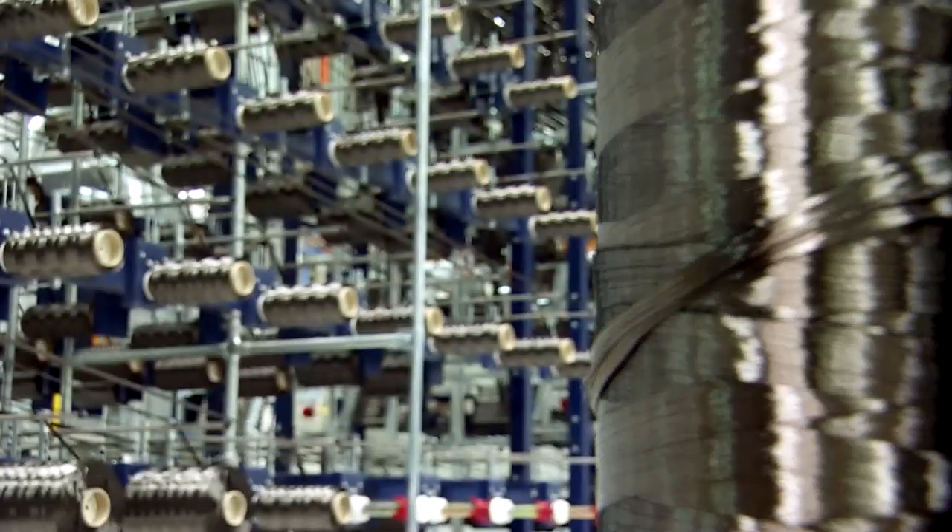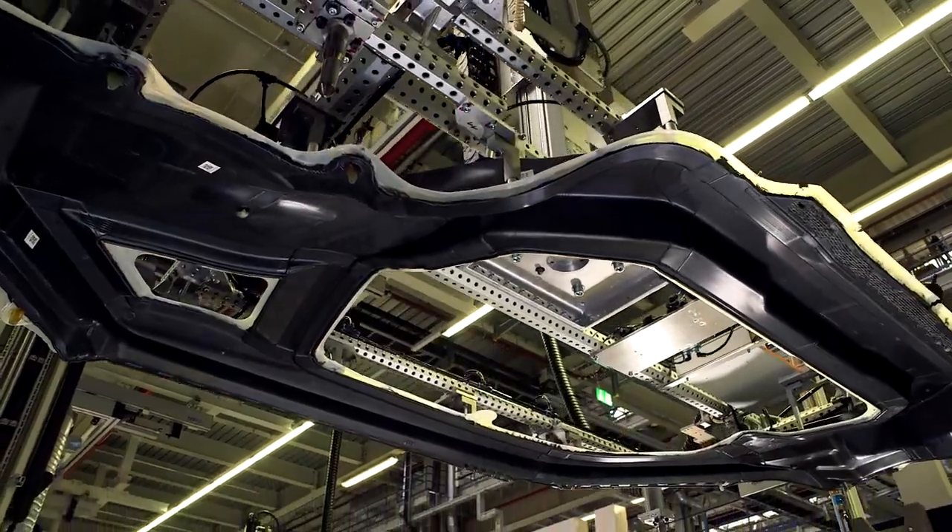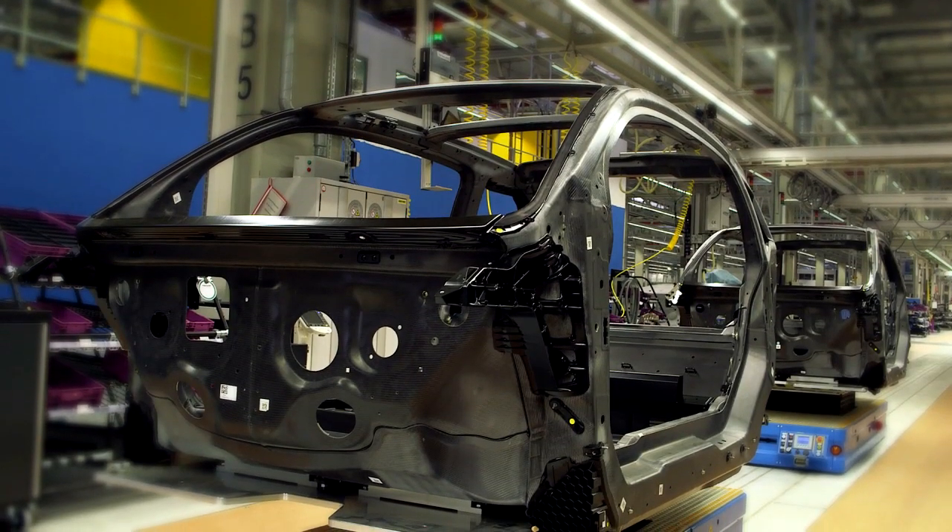This is the most important material in BMW i's revolutionary lightweight automobile construction: carbon fiber reinforced plastic.